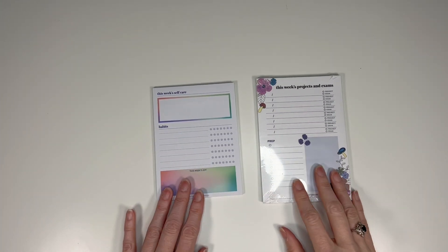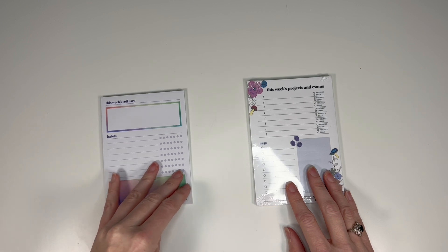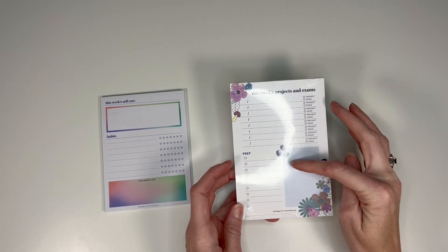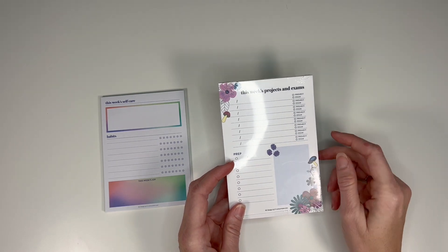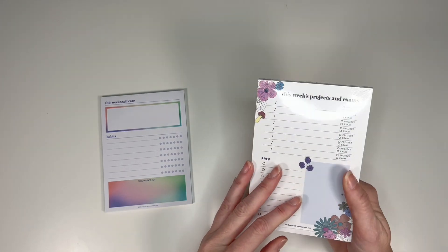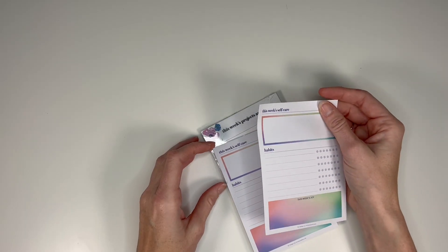Next we're going to go into the two notepads I received. This notepad was a sneak peek in the seasonal surprise box — it's your self-care notepad that is sticky. The next one is more academically geared with this week's projects or exams, a checklist for projects and exams on each line, any prep work you need to do, and a block for a quote. It matches the Groovy Blooms cover of the academic planner. These are actual Post-it branded notepads with a really good stick to them, and the other one sticks pretty well too.